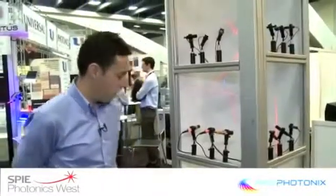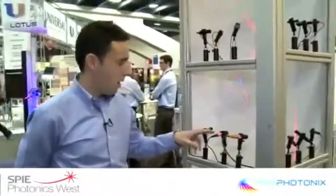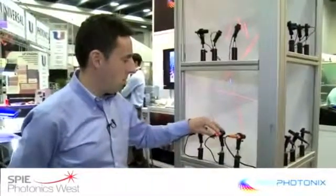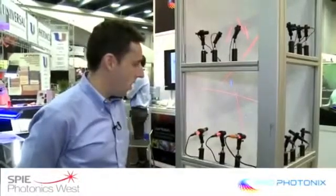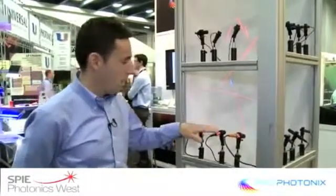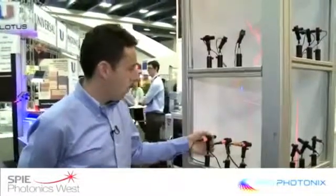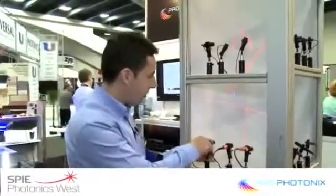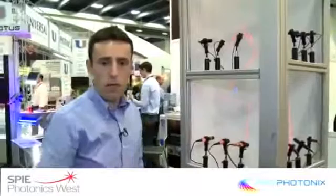I'd also like to mention some other different types of modules we manufacture. This is what we call our industrial module range, which is a much more rugged design for more demanding applications, where we have some spot modules, line modules with varying focus to allow for different working distances.